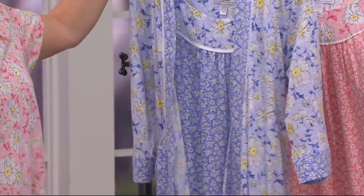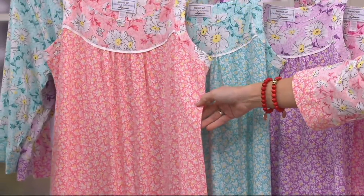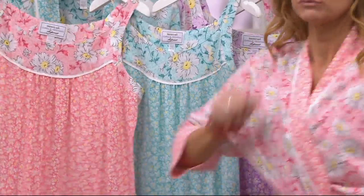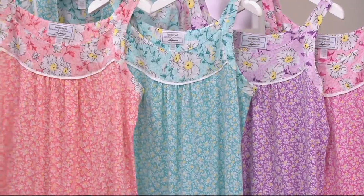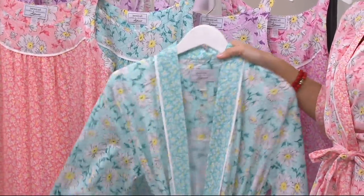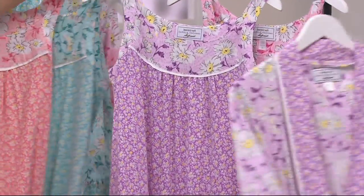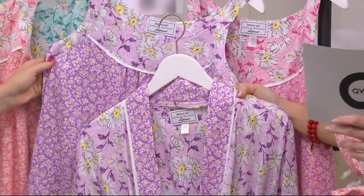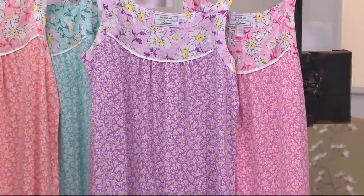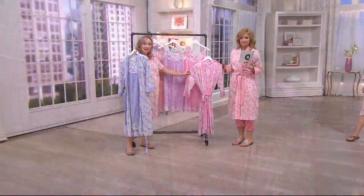Here's the coral. Remember we have the chemise available and the robe — both 100% cotton. The chemise will range from 38 to 41 and a half inches depending on the size you choose. Then we have it in turquoise — here's the turquoise robe, so beautiful. Treat yourself for Mother's Day. Then we have the purple — this one has more of a lilac background.